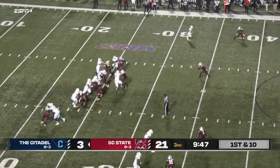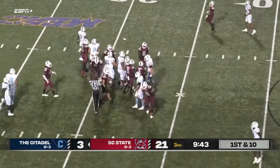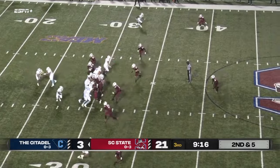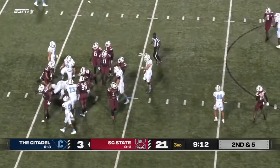Citadel down 21 to 3. Handoff far side — you know, this is one thing that you have a second in manageable situation, five yards to go. The option here — this is Cooper Wallace off tackle, not much doing there.